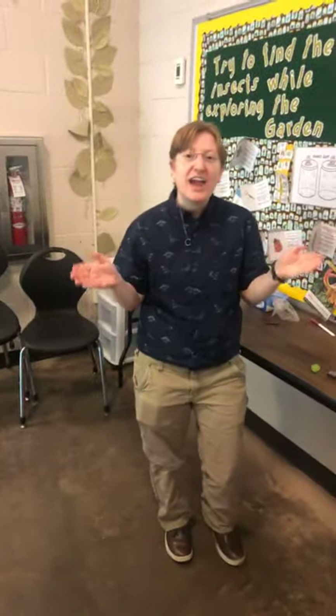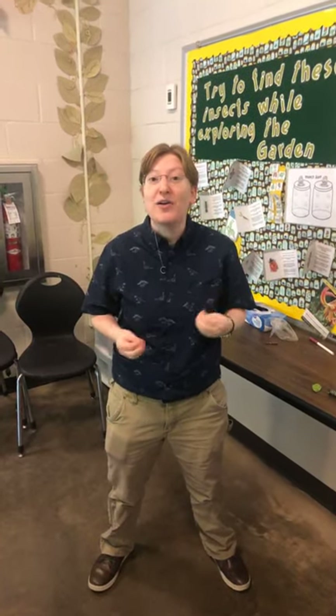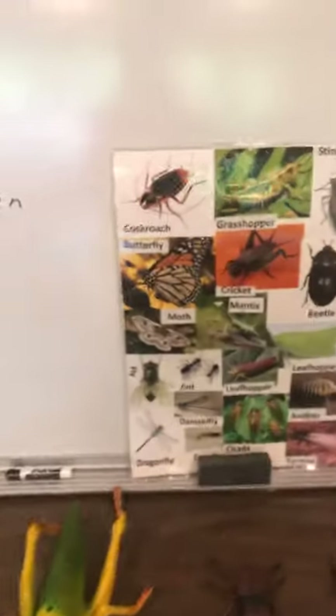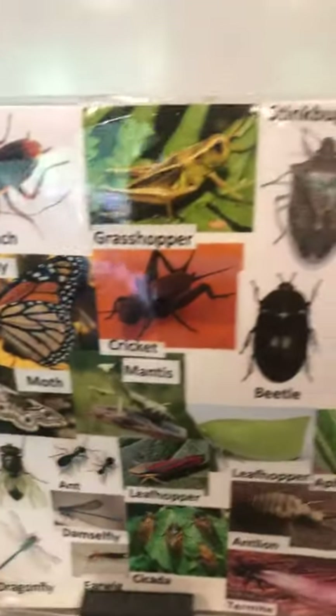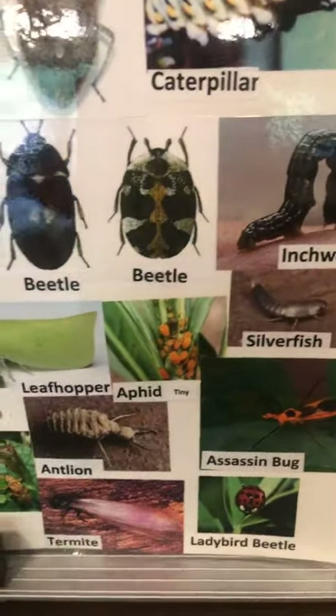There are over 900,000 known species of insects in the world. That's 900,000 species, and there's an estimated 2 million — more than double what we already know about — numbers of insect species that they think are out there but we haven't actually discovered yet. So many more of them to discover. We have a little poster here that's just a tiny fraction of some of the groups of insects that are out there.